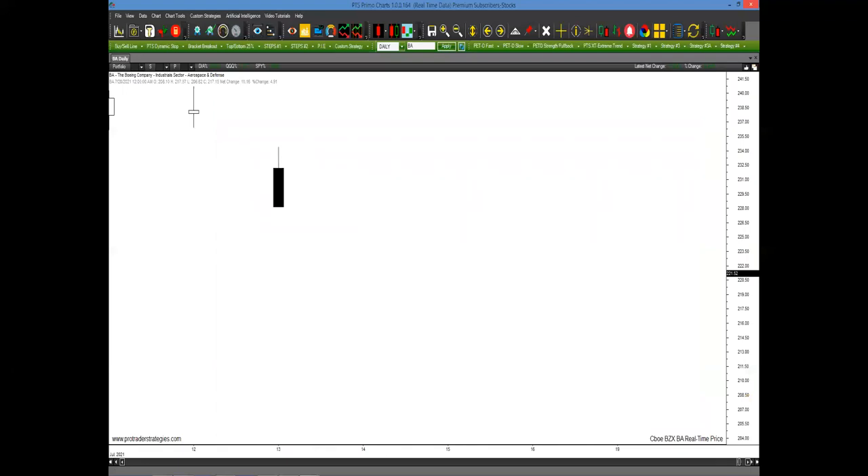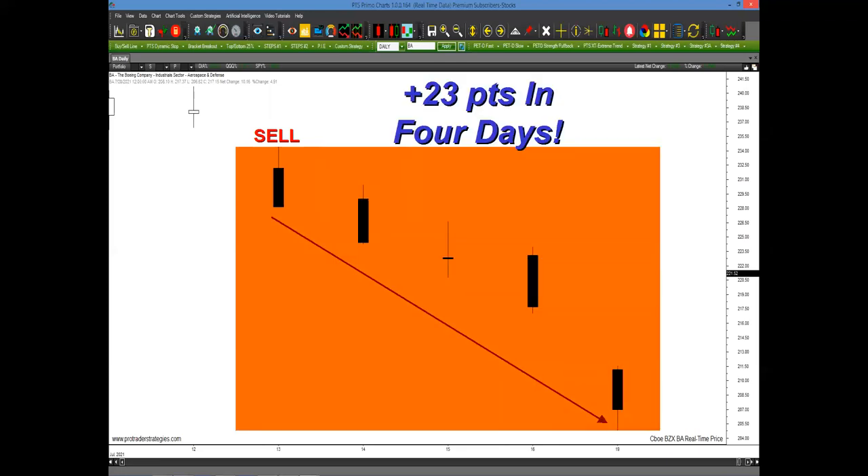Let's look at Boeing — this happened roughly a couple of weeks ago. Boeing had one bad day to the downside. Most traders would say that's a buying opportunity. But that was the first day a reddish-orange block was painted around the stock — on the 13th, just a couple of weeks ago. The stock fell 23 points in the next four days. That's how the tool's only job is to look for these extreme trends, doing so in advance of the big move to get you in before anyone can see it happening.